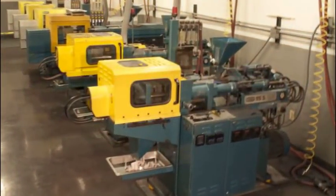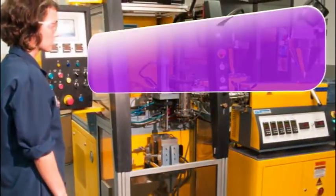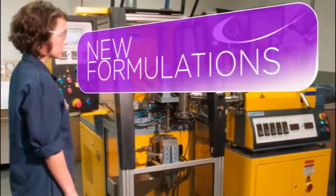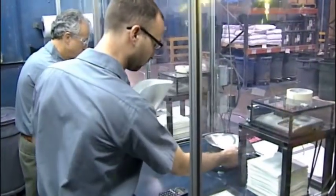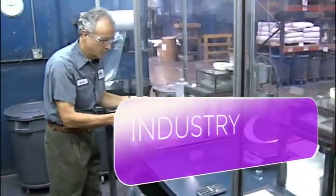Inside our 60,000 square foot facility in Menomonee Falls, Wisconsin, are many of the industry's best innovators and formulators. Our research team is renowned for developing new formulations which quickly become industry standards.